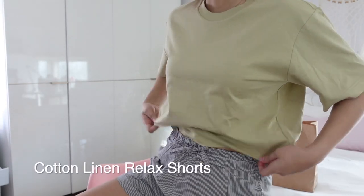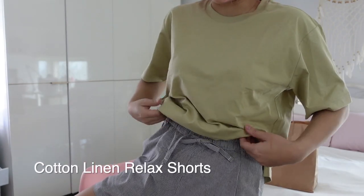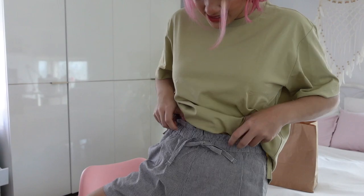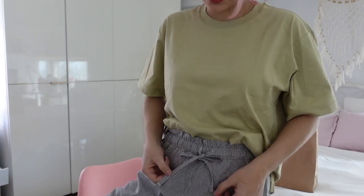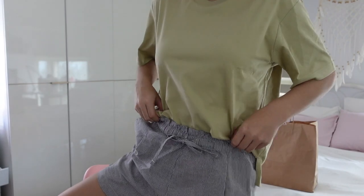Next up are these cotton linen relaxed shorts. It's nice because it's elasticized with a little drawstring ribbon. Got it in stripes, and it's got nice deep pockets as well.